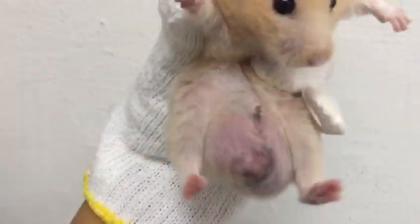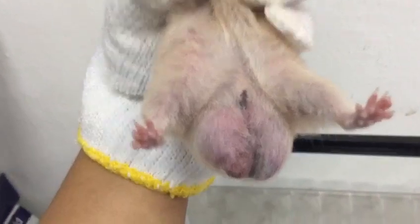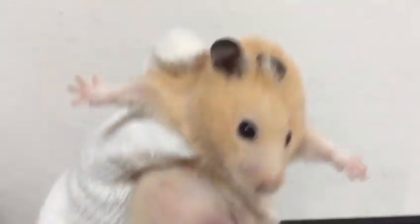Let's check the swelling. The swelling is reduced. No more licking on the scrotal area, and no wound also. This is the normal size of the testicles of a Syrian hamster. No redness.